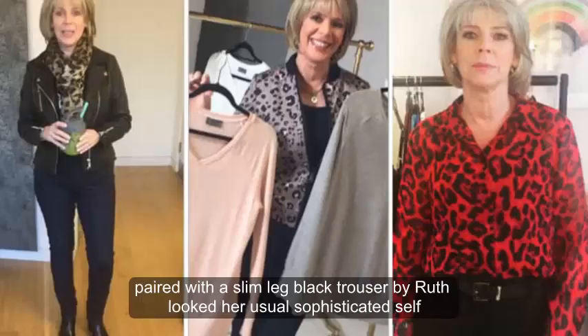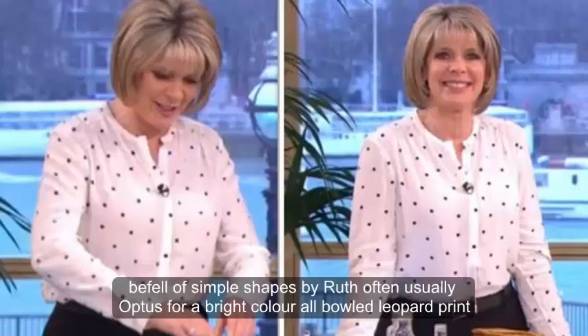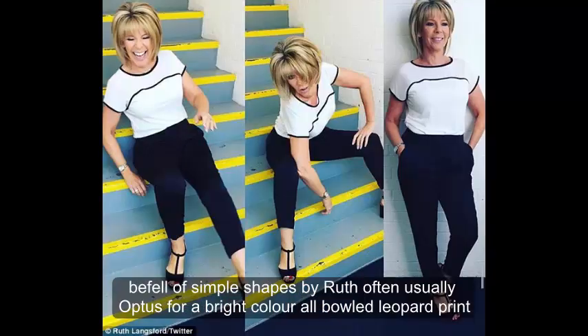Paired with a slim-leg black trouser, Ruth looked her usual sophisticated self. A fan of simple shapes, Ruth usually opts for a bright colour or bold leopard print.